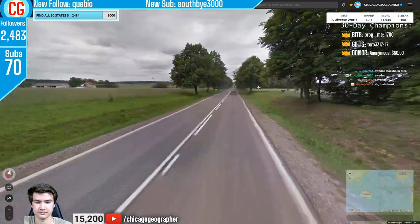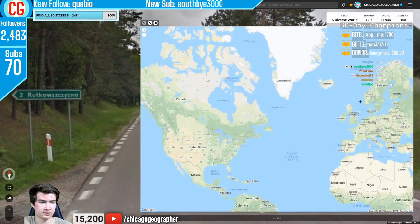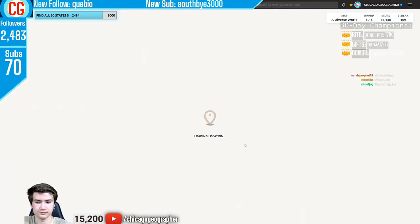Next round 169 — white road lines plus Polish bollards and Polish language. Quite distinct — can't go wrong with a nice Polish bollard.